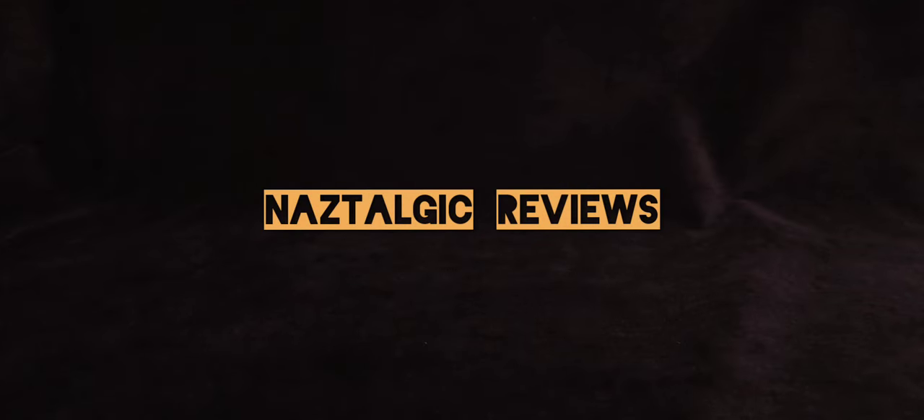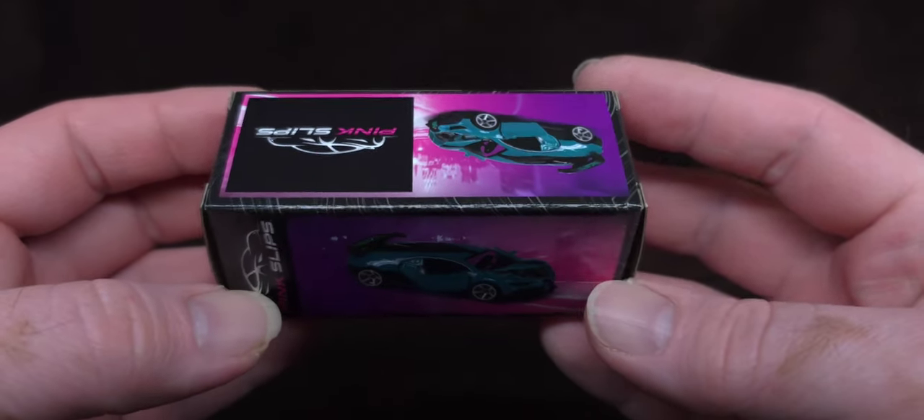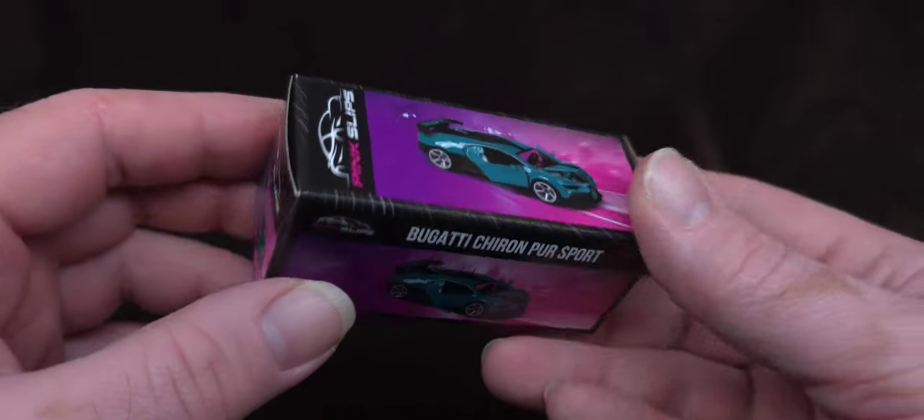Well, hello there everybody. Nostalgic Reviews, that's what we're doing. What's going on? My name's Naz, you're watching Nostalgic, and I'm reviewing things.